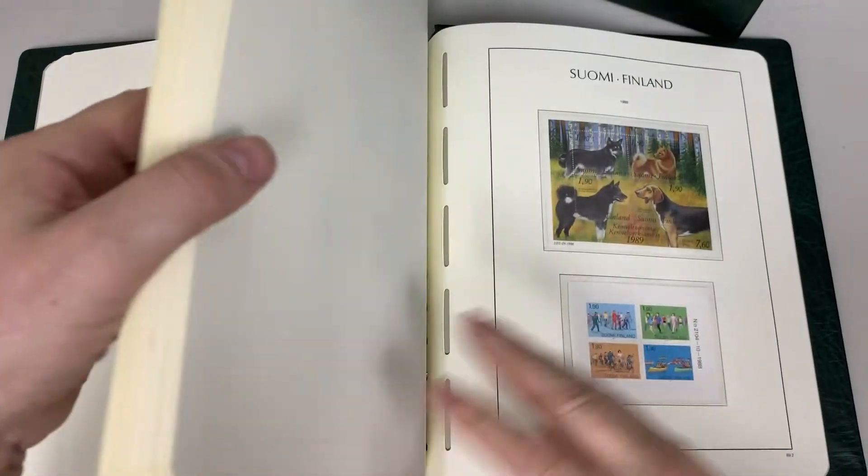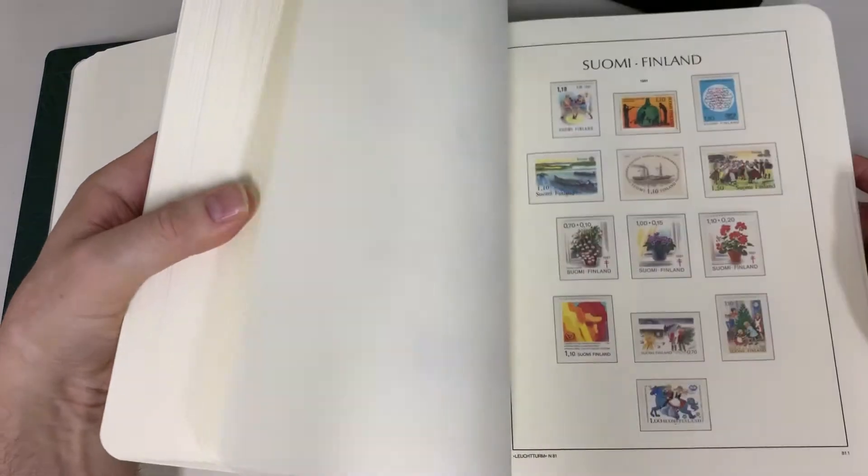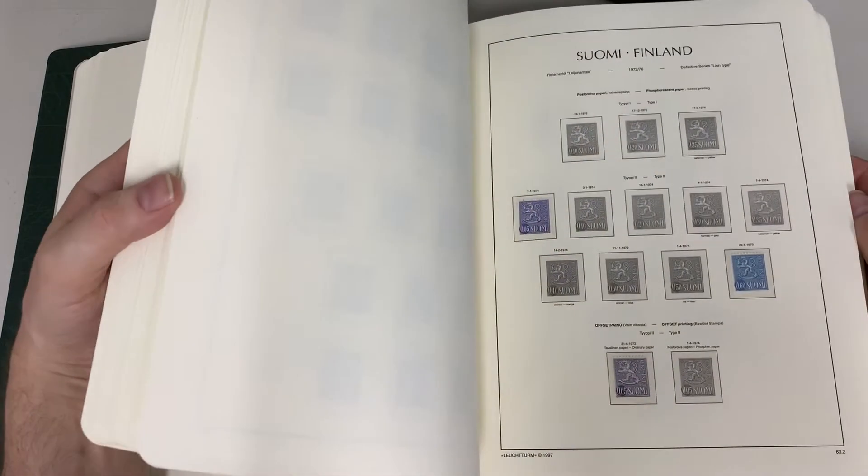What else have we got in here? A lot of thematics in the later period, with a high degree of completeness.